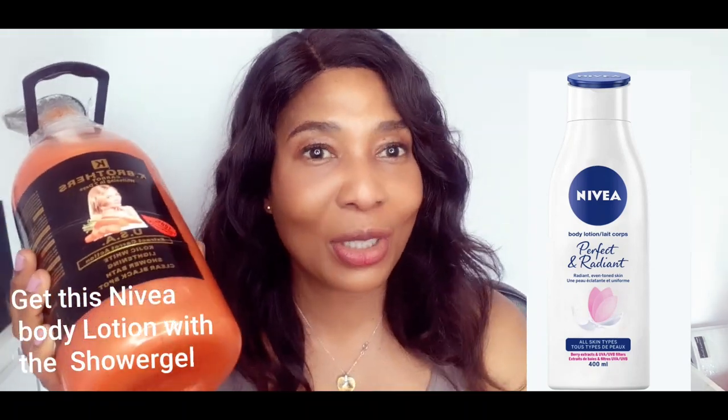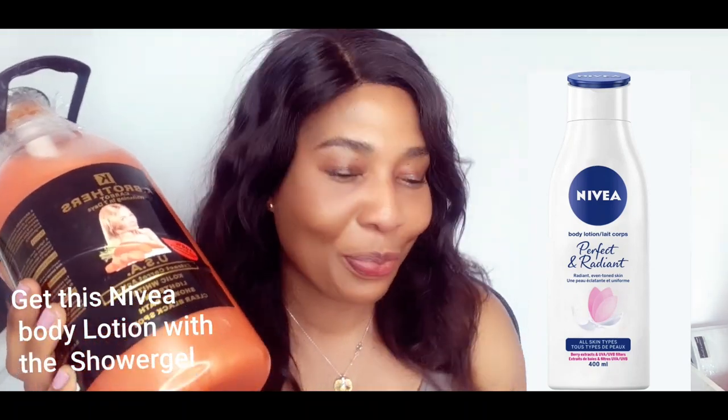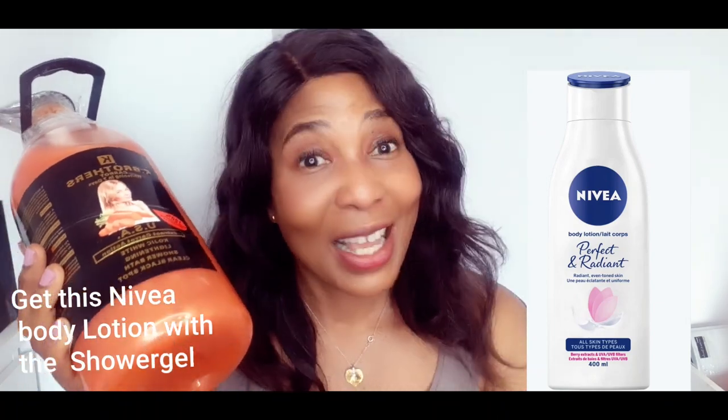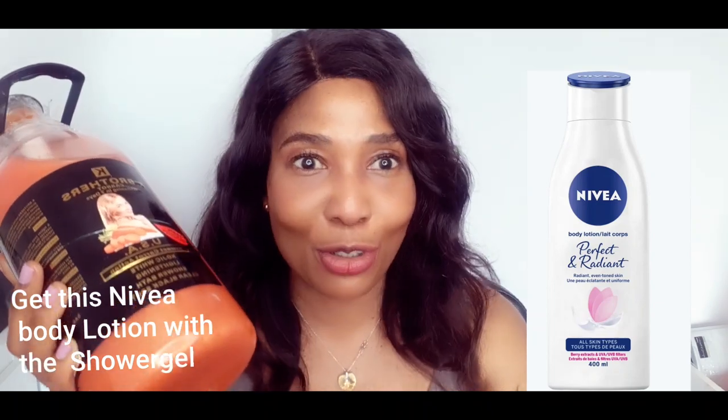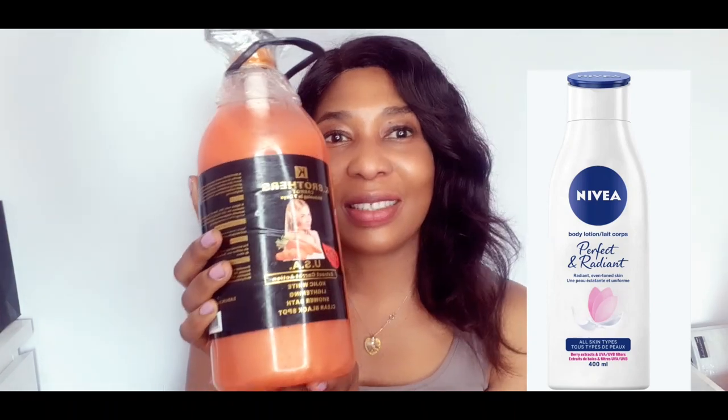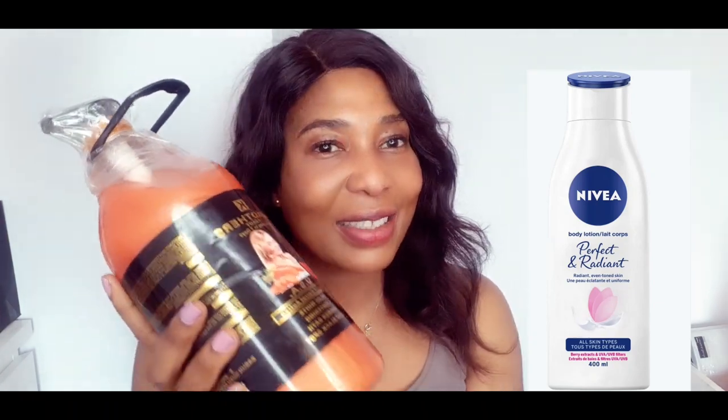Get your body lotion. For all my beautiful glowing lovely sisters out there, my beautiful subscribers both in Nigeria and everywhere — I love you guys, stay blessed and stay fabulous. Shalom.